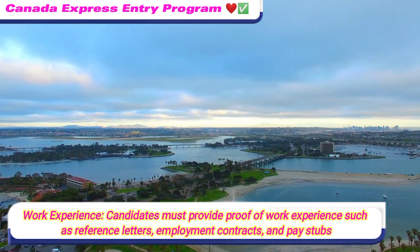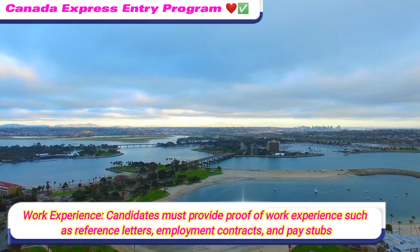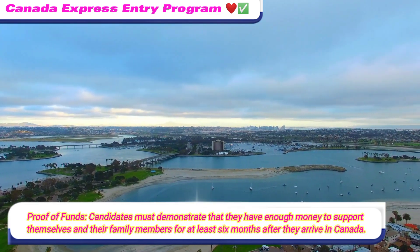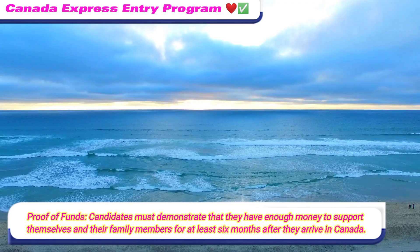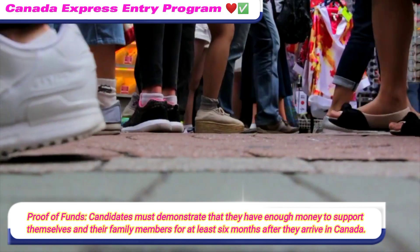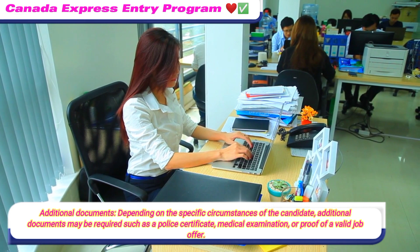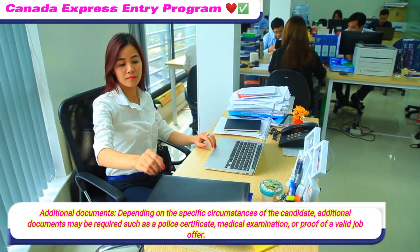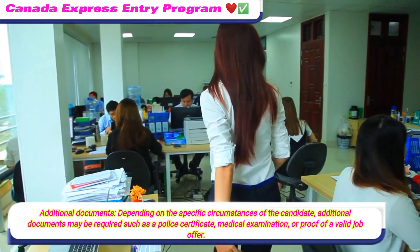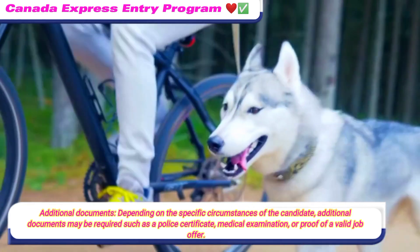Work Experience: candidates must provide proof of work experience such as reference letters, employment contracts, and pay stubs. Proof of Funds: candidates must demonstrate that they have enough money to support themselves and their family members for at least six months after arriving in Canada. Additional documents may also be required depending on the candidate's circumstances, such as a police certificate, medical examination, or proof of a valid job offer.